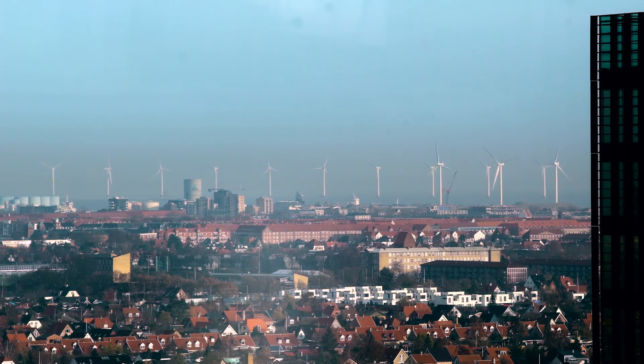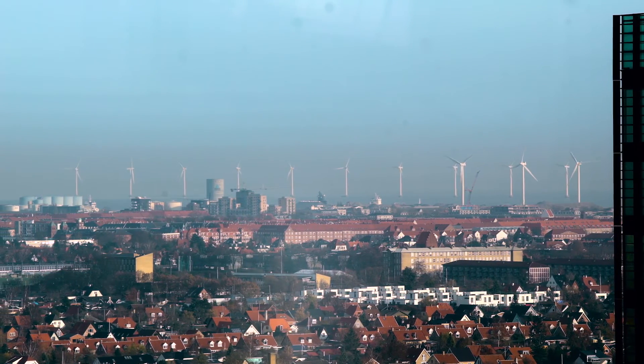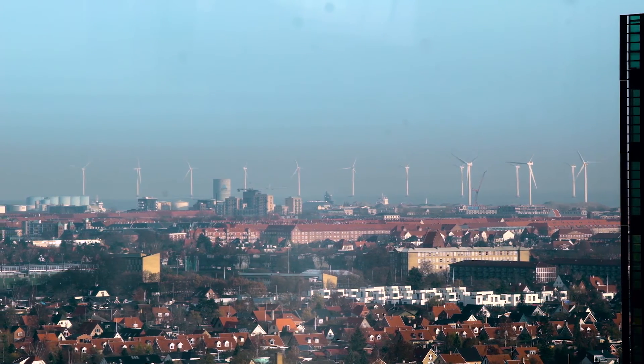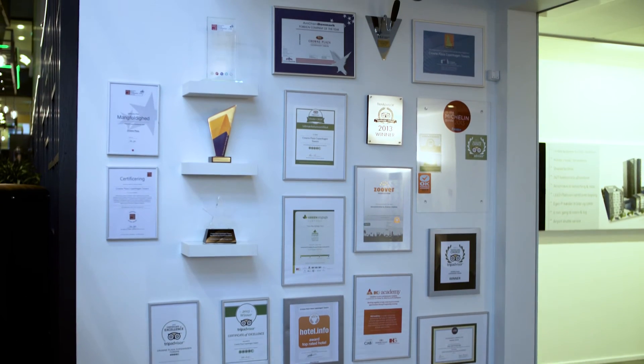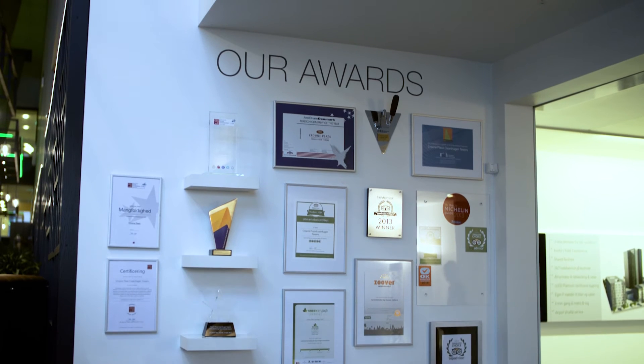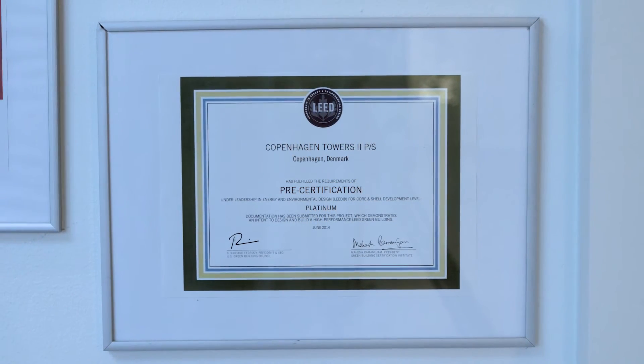All these factors combined mean it has been possible to come close to achieving carbon neutrality. And these remarkable savings have not gone unnoticed — the Crowne Plaza has won numerous awards, including the most environmentally friendly hotel in the world.